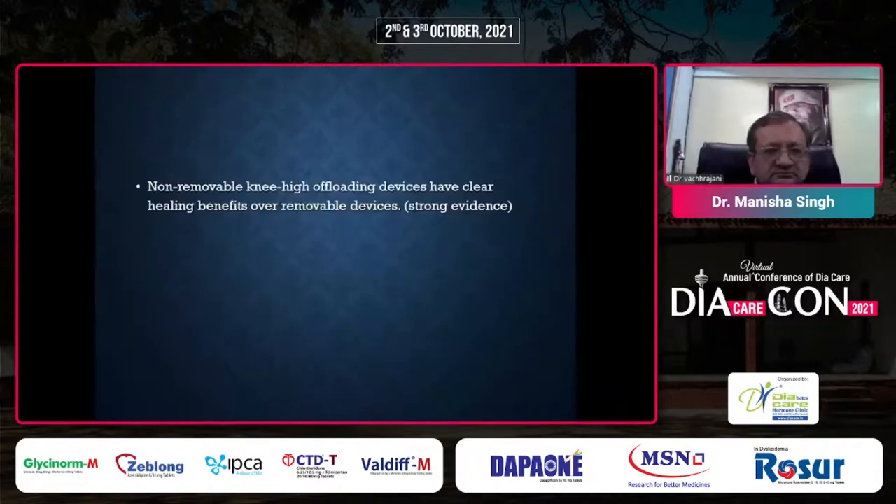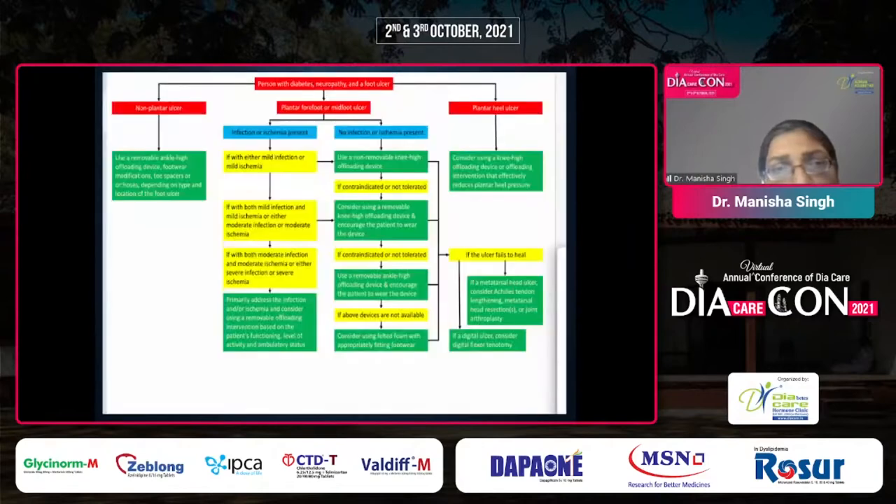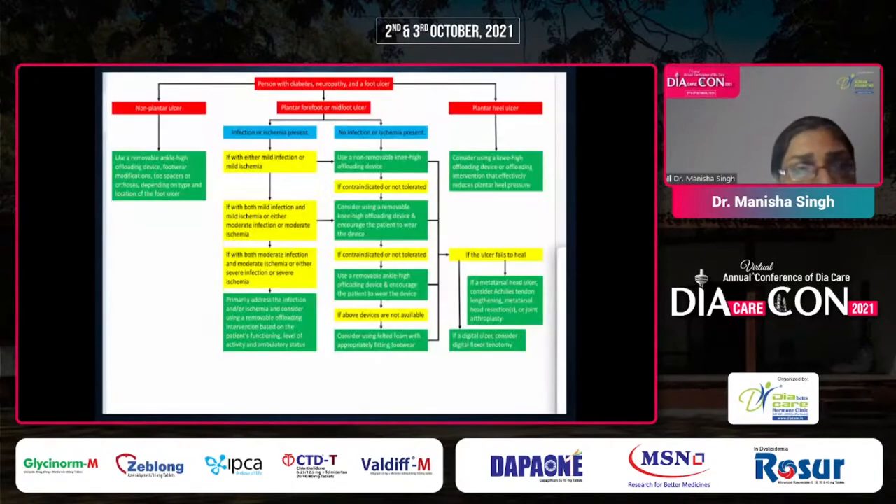For offloading of ulcers, non-removable knee-high offloading devices have clear healing benefits over removable devices. For non-plantar or dorsal ulcers, removable ankle-high offloading devices or accommodative footwear, toe spacers, or orthotics are used depending on the location and type of ulcer. In patients with plantar forefoot and midfoot ulcers where mild infection or ischemia is present, we can use a non-removable knee-high offloading device. If moderate infection or ischemia is present or if the patient does not tolerate a non-removable device, we switch to removable knee-high offloading devices.